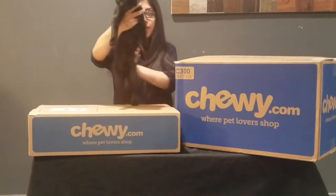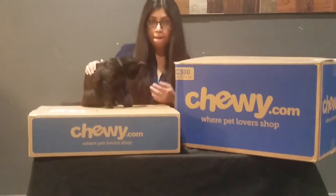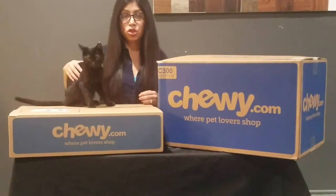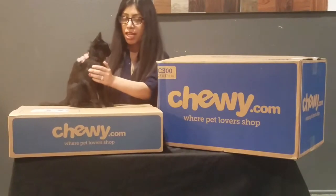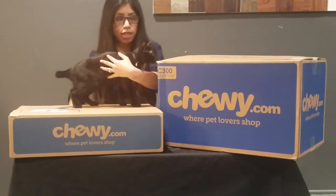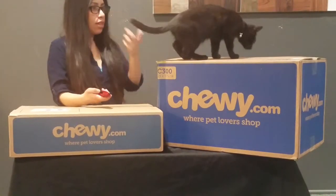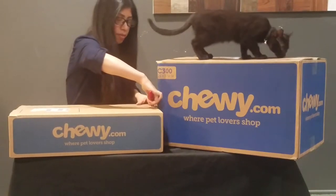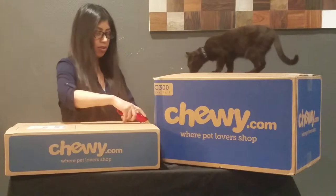Hello everybody, this is Real Reviews YS, and I'm here with my kitty Matzi. We're going to be doing our first duo and our first video together. I just received my first order from Chewy.com — I placed an order and I'm going to go ahead and open it right today. So let's go ahead and open this, guys. I'm so excited. This is my kitty — as you saw in my intro video, this is Matzi, the new addition to my household.